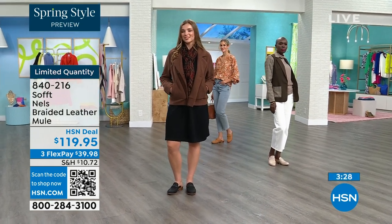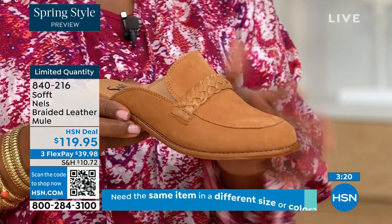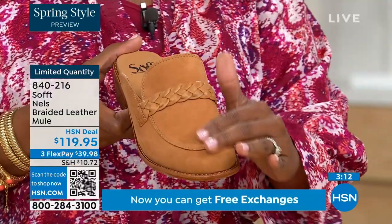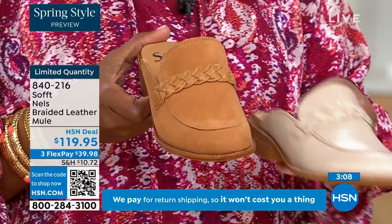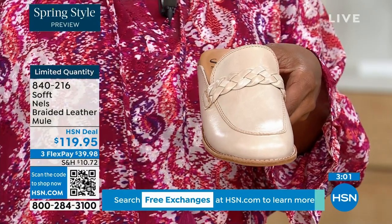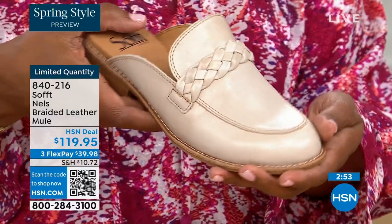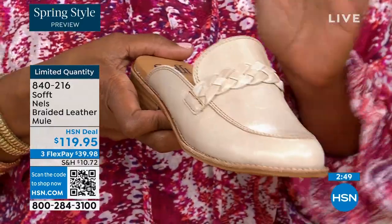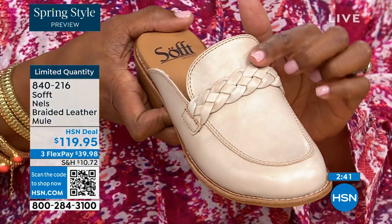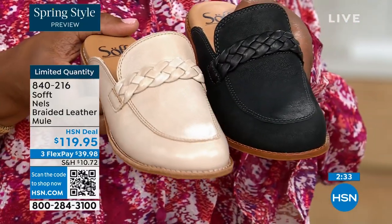These really can be worn throughout the year. Let me give you a quick update — the luggage color throughout the entire show has been selling out first. The mushroom has a little more sheen and burnishing. The classic mules you often see in black and brown, so this is a great way to spice it up. Here it is in black — notice it doesn't have a black outsole, which lightens it up and makes it something a little different.